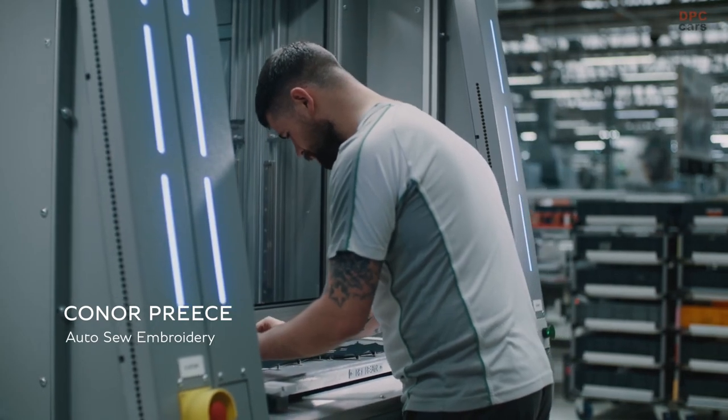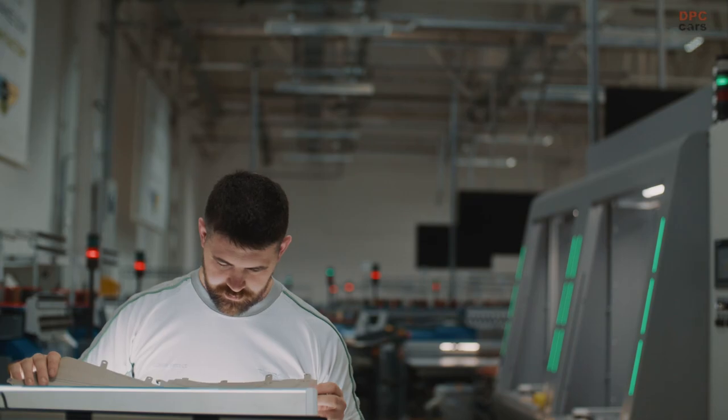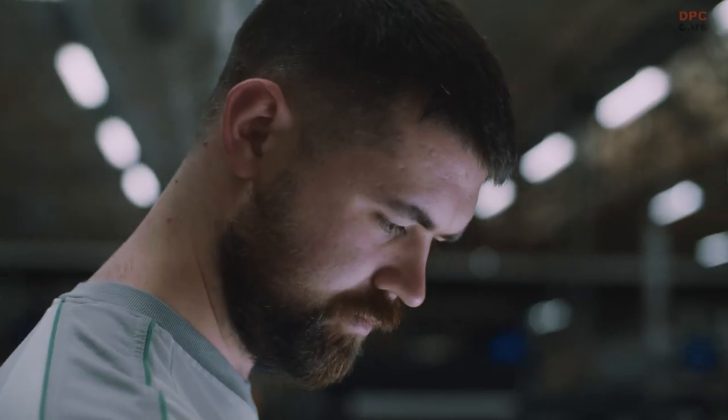If you've been in a Bentley before, it's a completely different experience with this car. It's this kind of attention to detail that elevates the Bentayga Extended Wheelbase to something truly special.